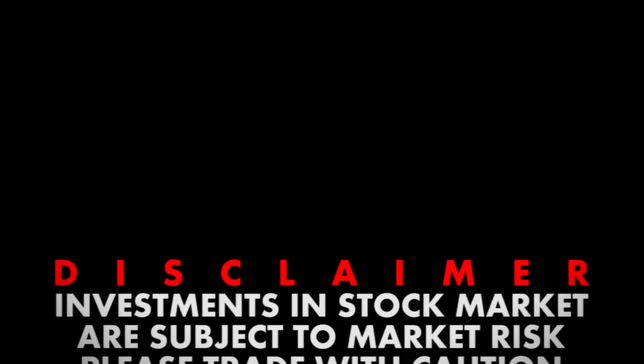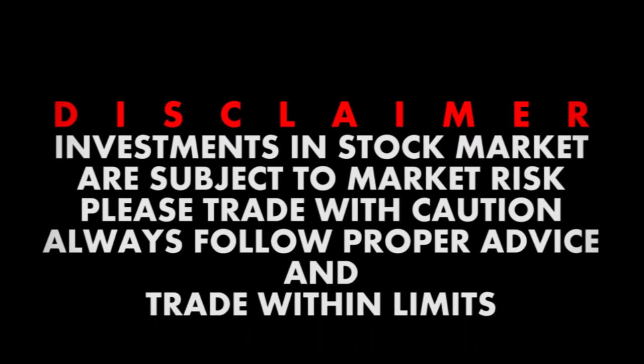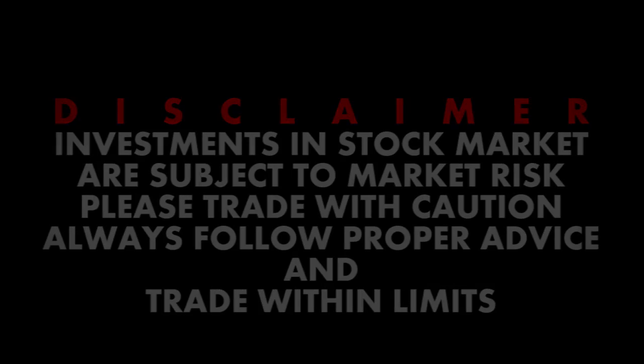Investment in stock markets is subject to market risk. Please trade with caution. Always follow proper advice and trade within limits.